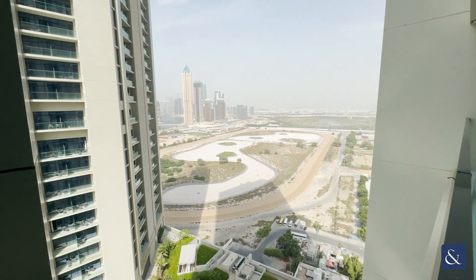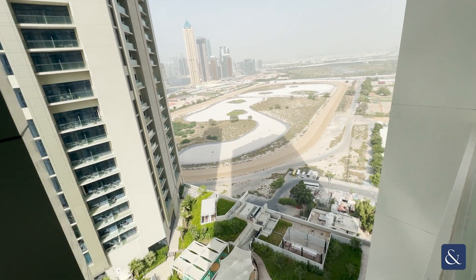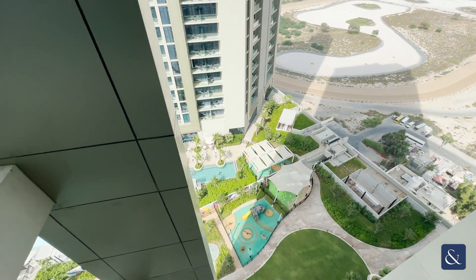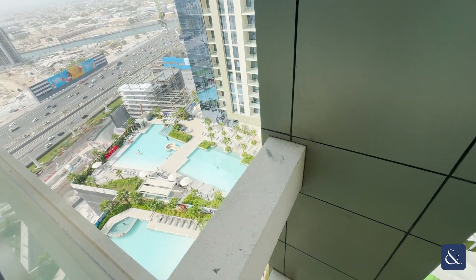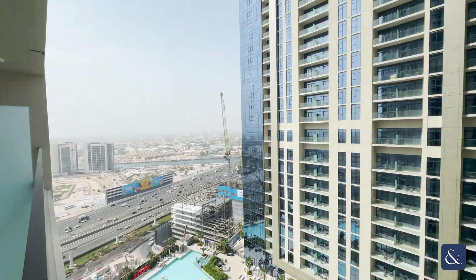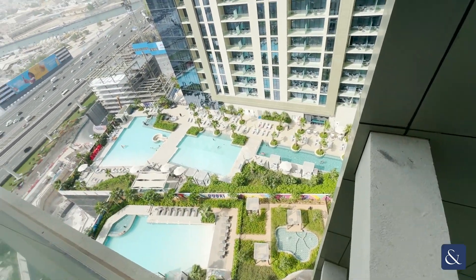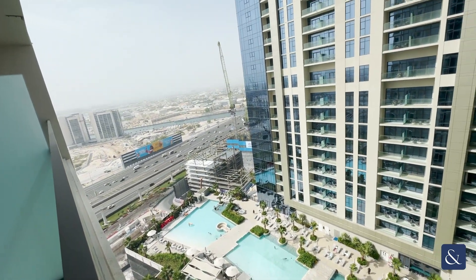You have views of Sheikh Mohammed's horse stables just on the right — this is a positive, as these views will never change. You have the amenities just below, so there's a swimming pool. And then you have Sheikh's side road on the left, and Tower B is in front of you as well. No construction nearby, just a small plot over there which is out of the way.